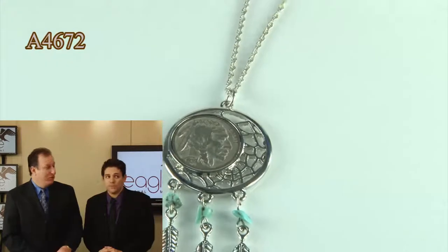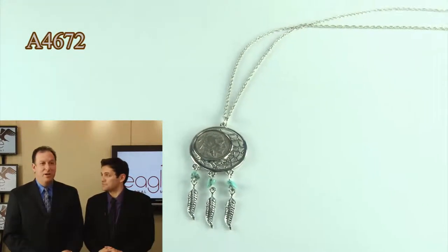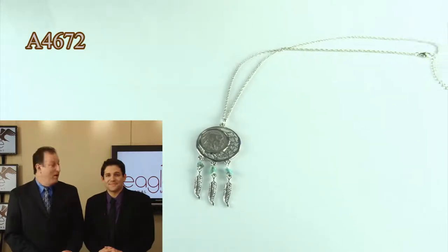The chain is included, and it features a lobster claw clasp. It comes in a cute little jewelry box. It's a beautiful piece and a great conversation piece.